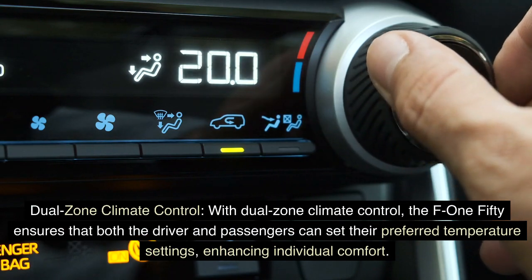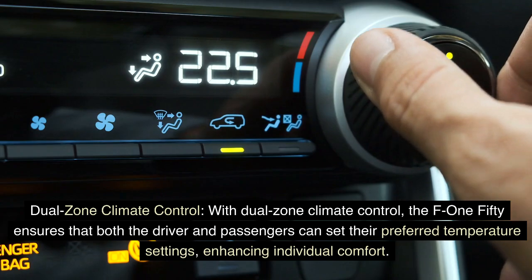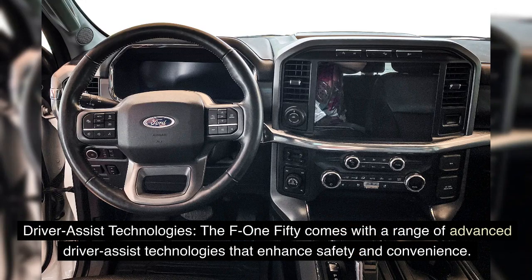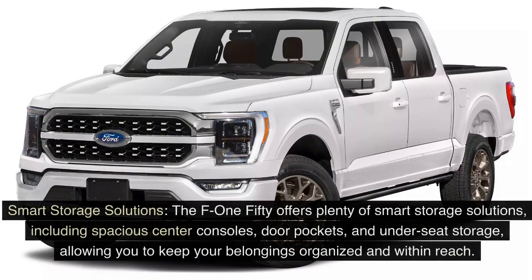The F-150 also comes with a range of advanced driver assist technologies that enhance safety and convenience. Features like adaptive cruise control, blind spot monitoring, and parking assist make every journey more enjoyable and stress-free. Smart storage solutions — including spacious center consoles, door pockets, and under-seat storage — keep your belongings organized and within reach.